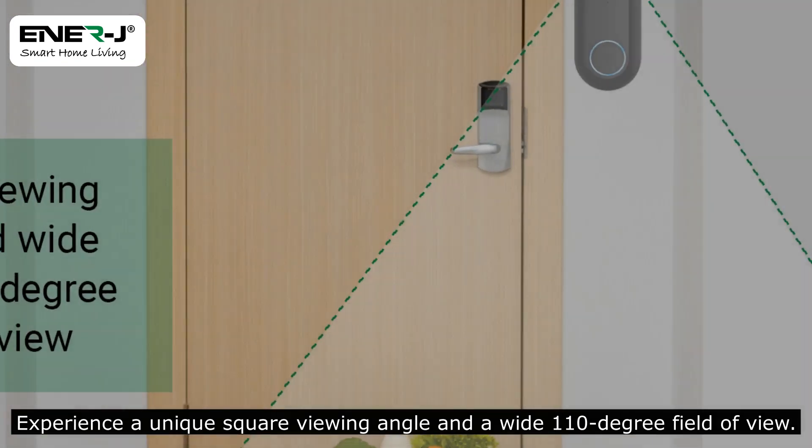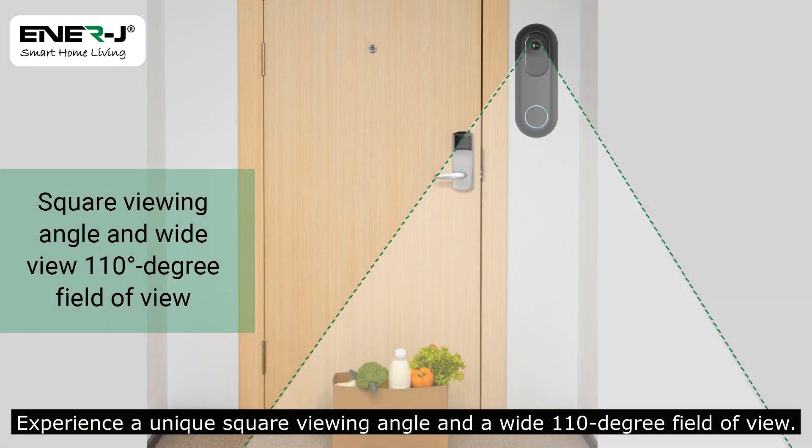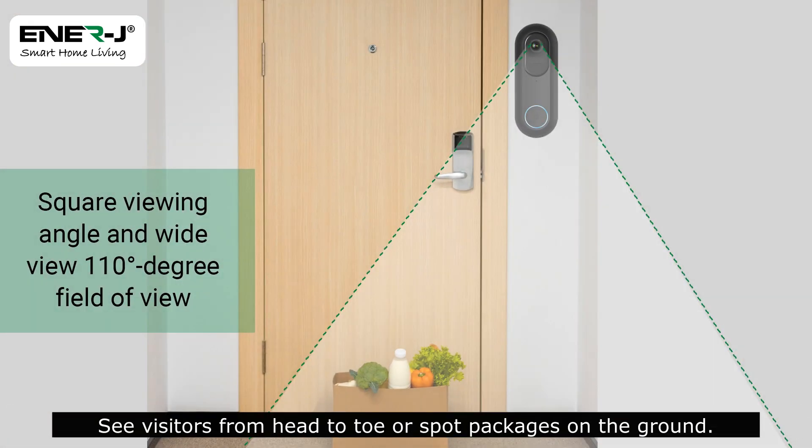Experience a unique square viewing angle and a wide 110 degree field of view. See visitors from head to toe or spot packages on the ground.